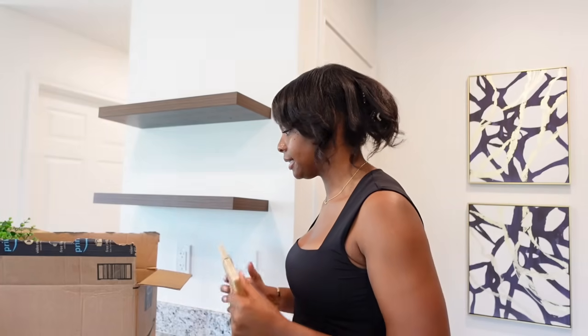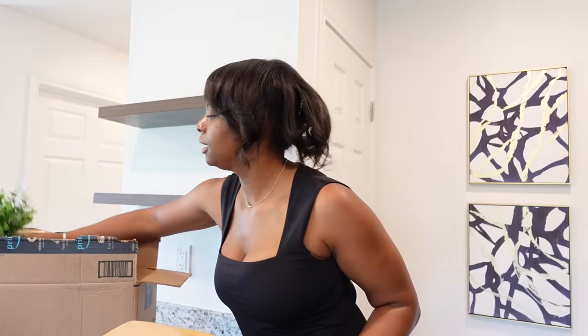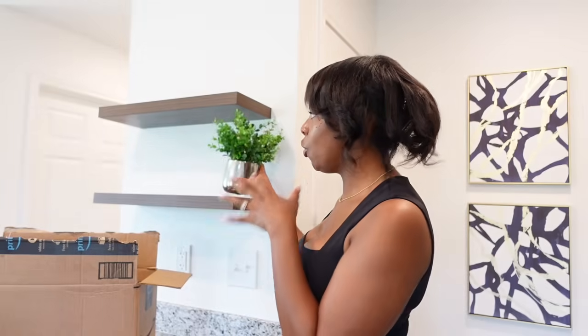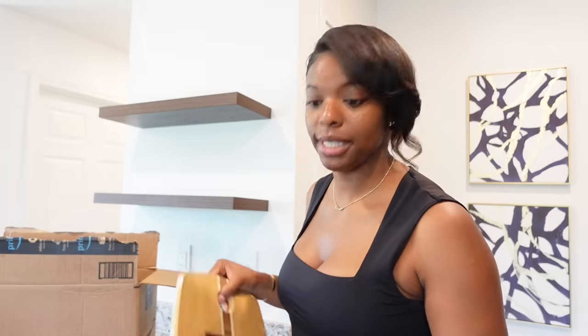I also got this gorgeous faux flower — it's so pretty. I love plants but I've got a husband, kids, and a dog to keep alive, so until I have a better balance, we're going with faux plants. This one came from Burlington for $7.99. These types of plants are everywhere — Walmart, Target, Amazon. The greenery is going to add color and contrast to the shelf. Let me go ahead and style the first shelf and then I'll come back and explain.